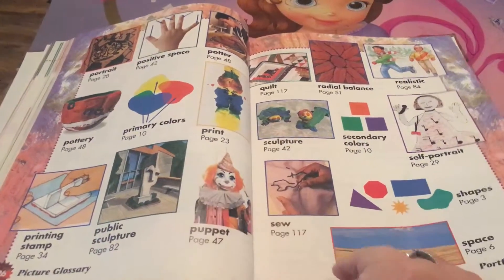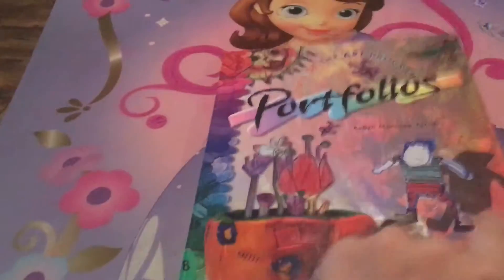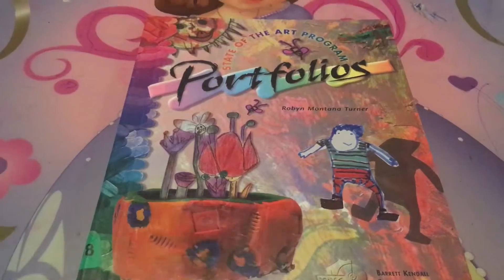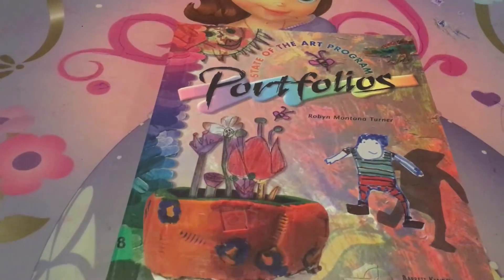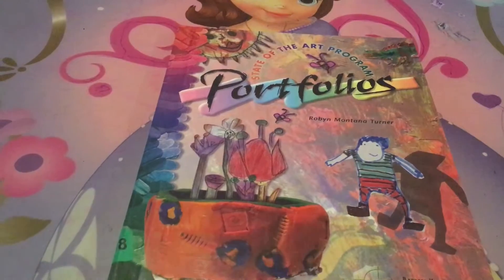It has a glossary in the back, a picture glossary, and of course there's the index. So I hope you enjoyed that little flip-through of the State-of-the-Art Program portfolios. God bless you. Have a great day. And if you have a chance, check out our blog over at www.lifesblessings101.wordpress.com.